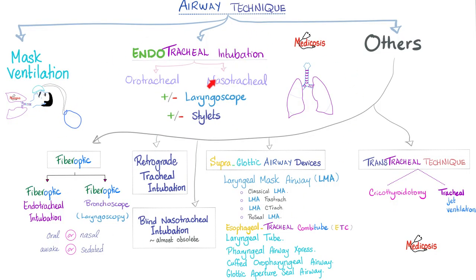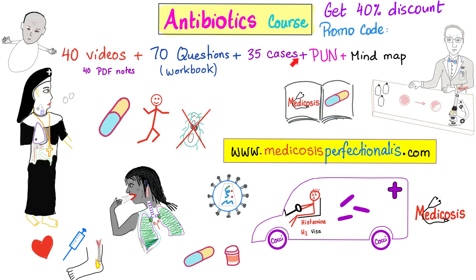When everything has failed and the bleep has hit the fan, it's time to pierce the patient's skin and subcutaneous tissue — pierce the trachea or cricothyroid cartilage.